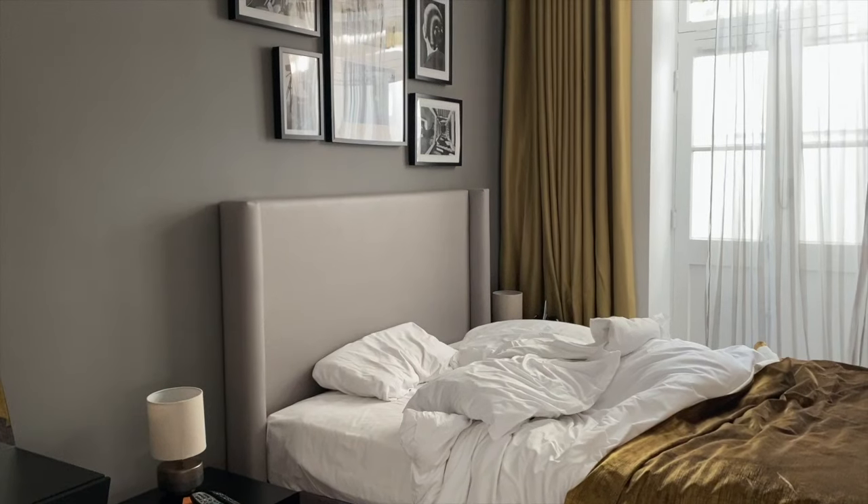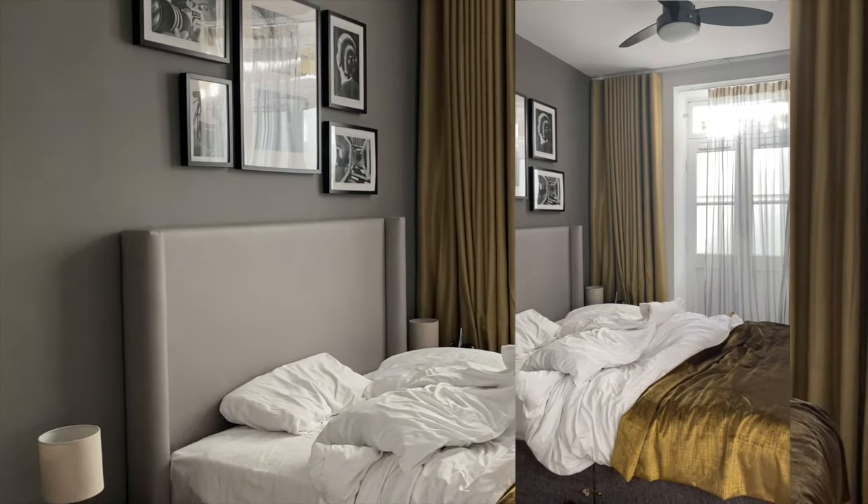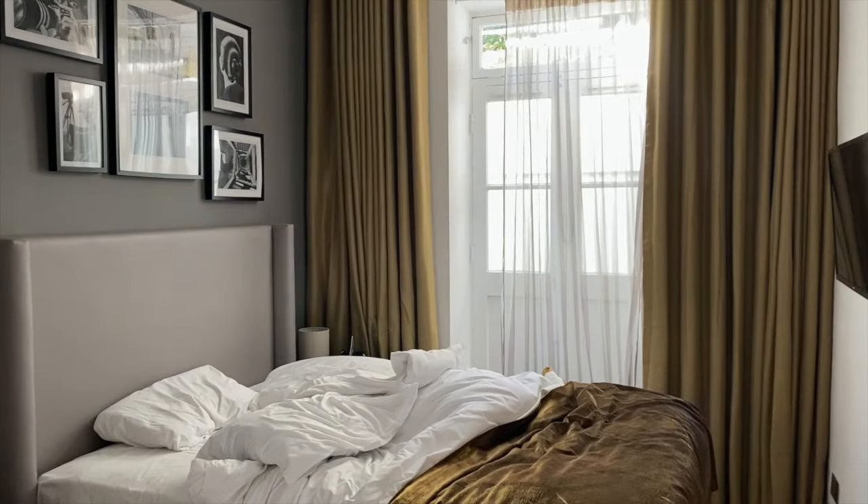Guys, this is my bedroom — it's so cute. I haven't turned on the TV because I only watch Netflix. This is it, all of that. Okay, let's go to the kitchen now — are you guys ready?